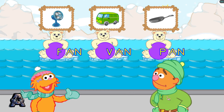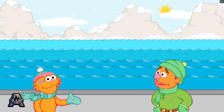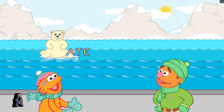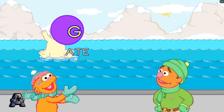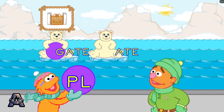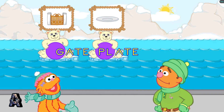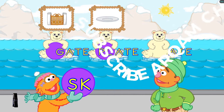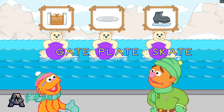That was fun. Let's meet another polar bear cub family. Look, here comes the A-plate family. That's the word: gate. All right! That's the word: plate. That's the word: skate. That was fun.